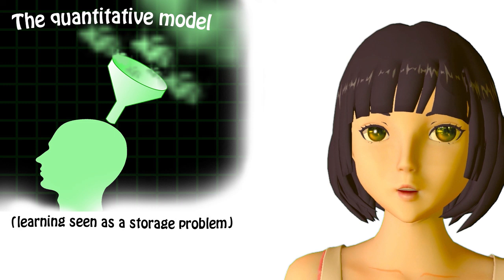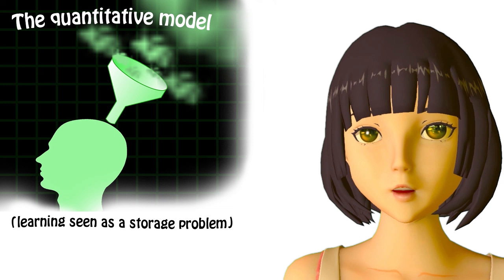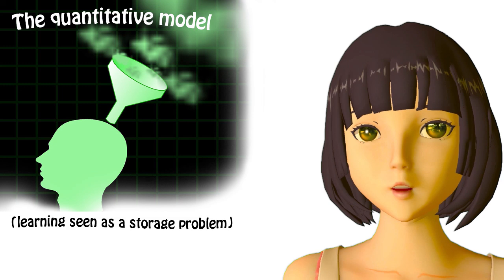Partly because of this fallacy, the way in which most conventional sources encourage you to learn Japanese kanji and vocabulary means that this quantity problem — the problem of the extra quantity of material to learn in the form of kanji — really does become the handicap it appears to be.